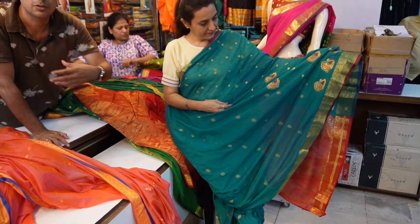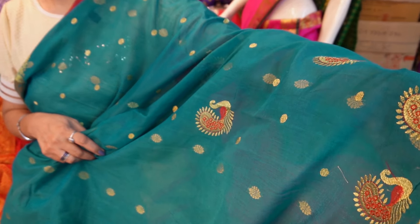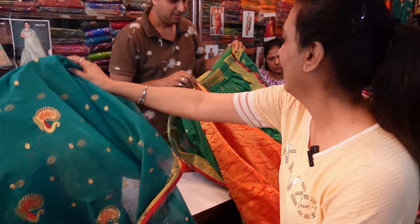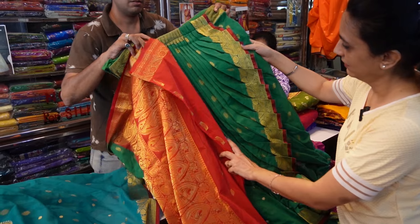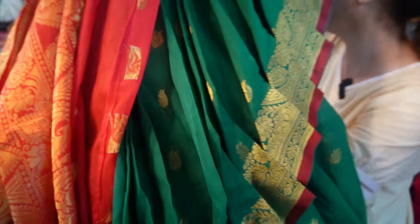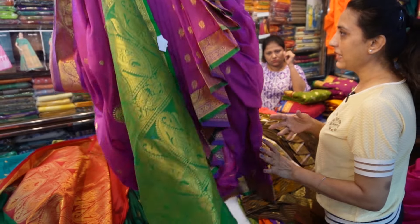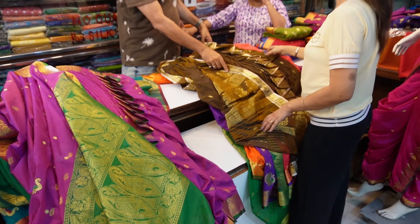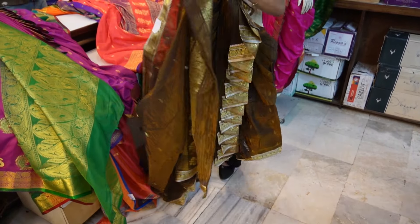It's a pattern on the shoulders. This pattern is also available. Look at this. The colors are also available — it's all around ₹2000. Look at this — there are different patterns: Raja Lakshmi, Ramani, etc. It's a unique color. It's very different and pretty. Only ₹2000.